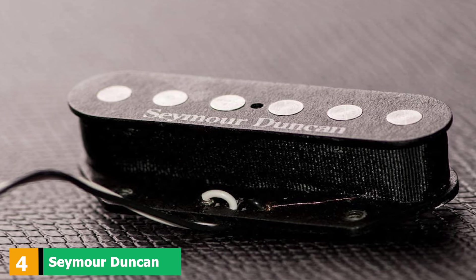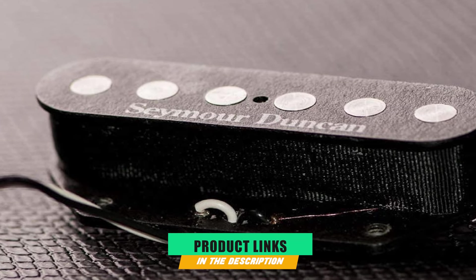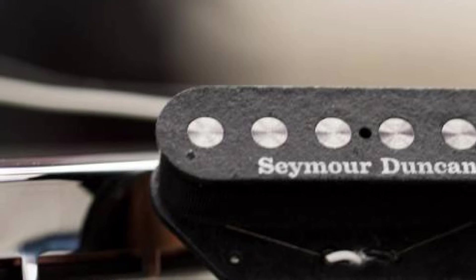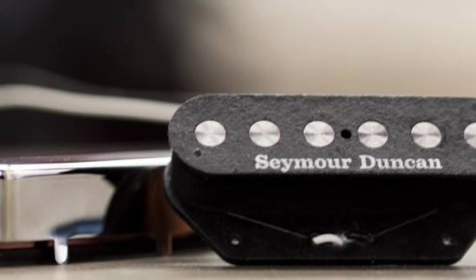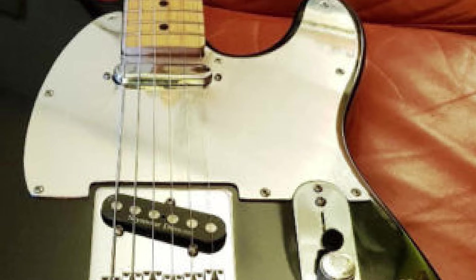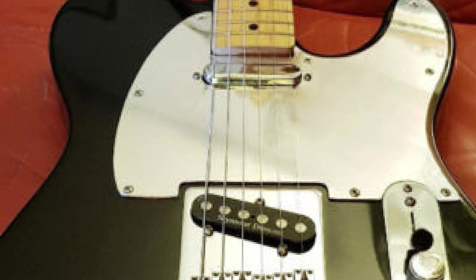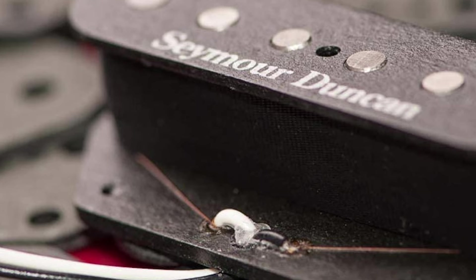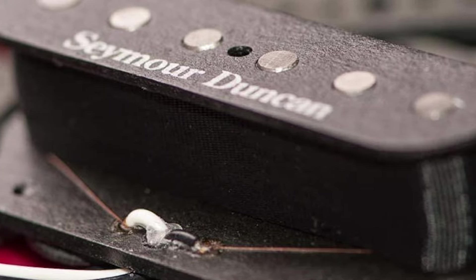Next at number 4, we have the Seymour Duncan Quarter Pound Tele. Since the 1970s, Seymour Duncan has been at the forefront of guitar pickup manufacturing. Their extensive range is filled with exceptional single-coil and humbucker offerings, and the Quarter Pound set is specifically designed to be installed on a Telecaster. With the ability to power up the upper midrange and highlight the sweet spot of the guitar, it includes two distinctive pickups — one being the highest-output pickup Seymour Duncan produces, with Alnico V rod magnets delivering a huge sound reminiscent of a P90 pickup.